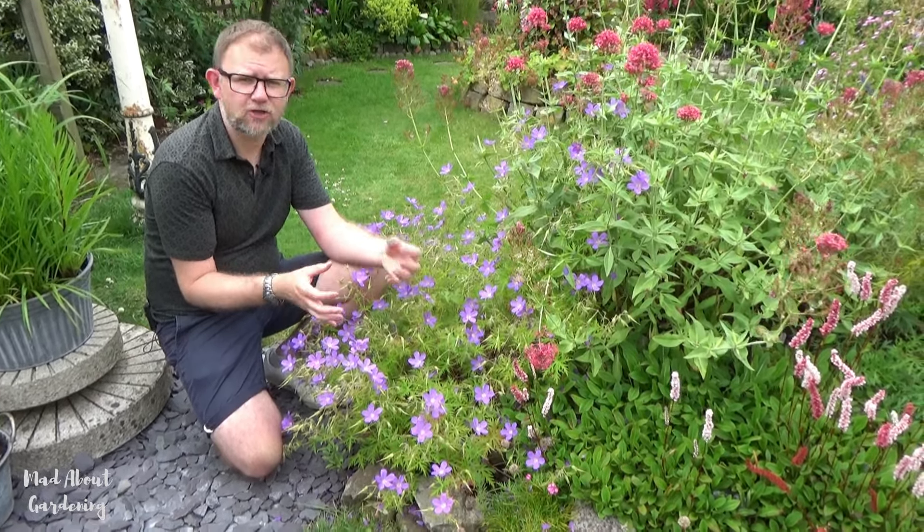A lot of hardy geraniums give you lots of flower power throughout many months of summer. There are geraniums that prefer shade — things like Geranium phaeum and Geranium nodosum. Geranium phaeum is a spring flowerer that can repeat into summer, and Geranium nodosum flowers all the way through summer and is my go-to plant for a shady border. Geraniums have a few different habits — some are mound-forming, some more upright. They are brilliant for wildlife and completely slug proof.